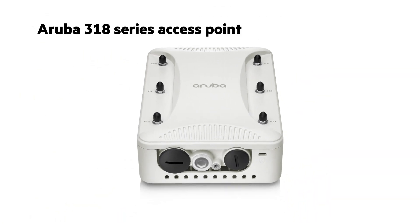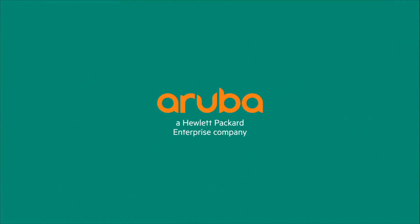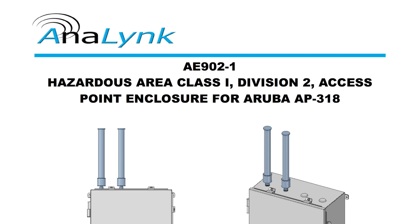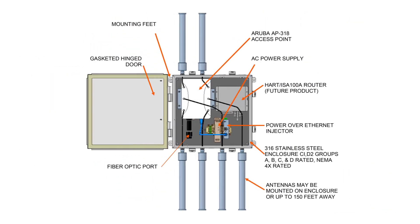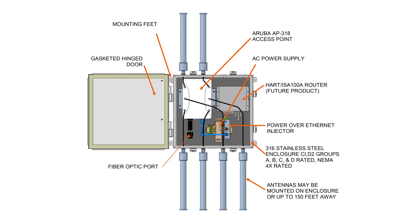The AE902 has an Aruba AP318 in it. It's a pretty unique device — there's really not a lot of competition out there for this. The concept was actually brought to us through Aruba. Aruba asked if we could develop this product for one of their major customers. Since we've had experience in these types of environments, we said sure, and we developed the AE902 for that industry, which happens to be oil and gas.